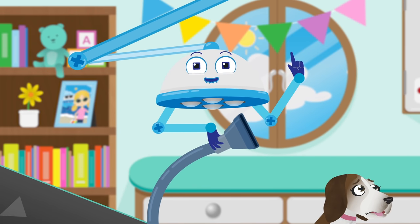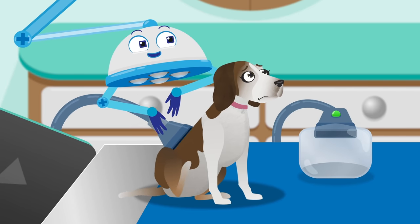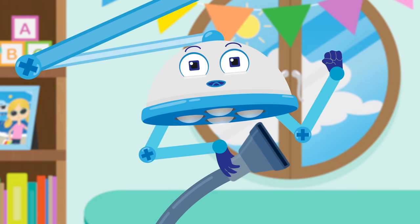Let's suck those little fleas right up. Let's count the fleas. One, two, three, four, five, six, seven, eight, nine, ten.